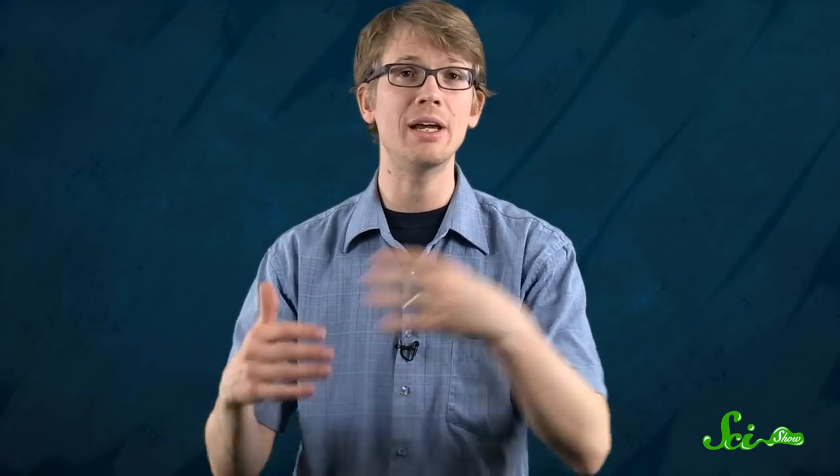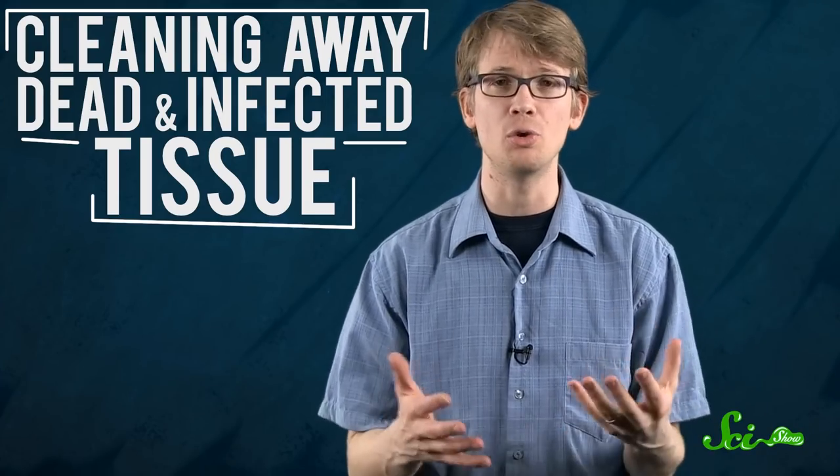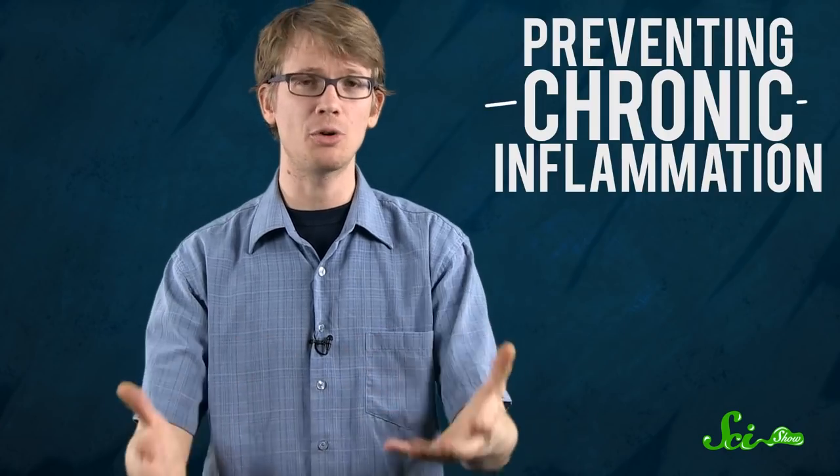Maggots, it turns out, actually serve the body in two ways. First, by cleaning away dead and infected tissue standing in the way of the closure of the wound. And second, by mildly modulating the immune system, preventing chronic inflammation.